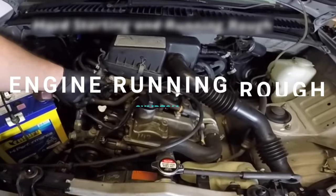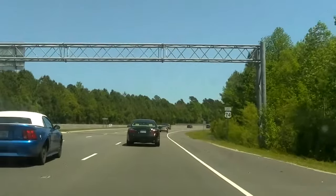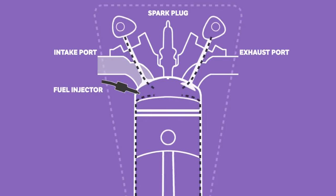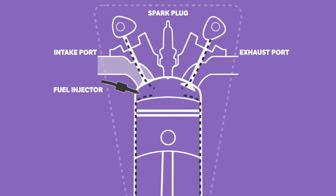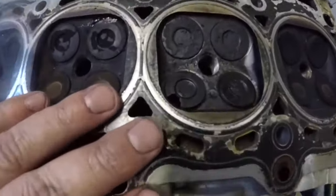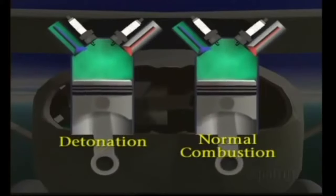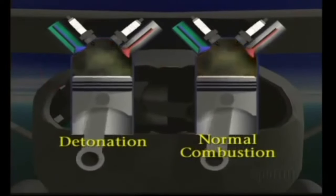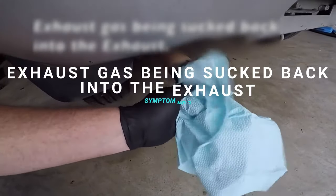The second symptom of a leaking exhaust valve is engine running rough. When the exhaust valve of an engine is leaking it can cause rough running, as the pressure created by the combustion within the engine does not have a controlled escape route. This forces air to either escape around the leaking valve or back through the intake, causing misfiring and decreased performance due to the extra air needed for each cycle.